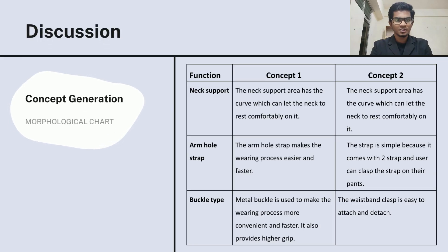For the concept generation, we have used the morphological chart method. This provides a structured approach to concept generation to widen the area of search for the solution. There are three main functions we are searching for, which are neck support, armhole strap, and buckle type.